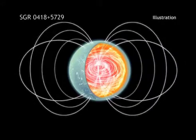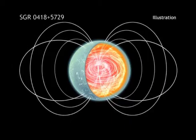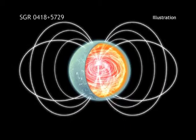In this artist's impression, we see a close-up view of SGR0418, with a weak magnetic field on the surface and a much stronger magnetic field in the interior.